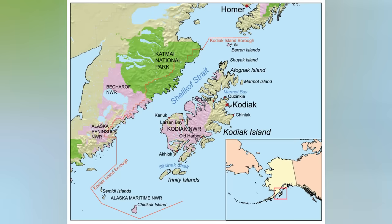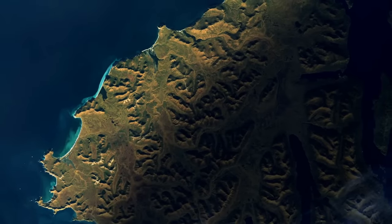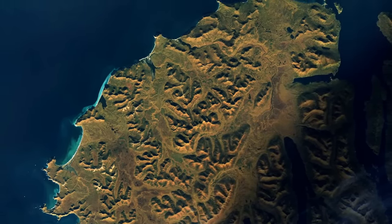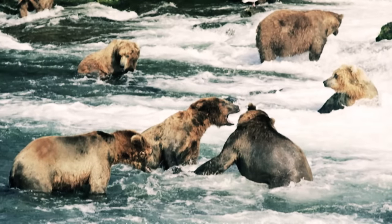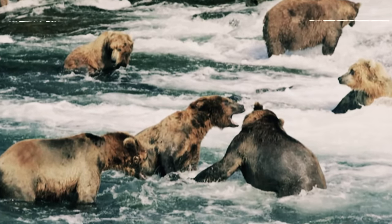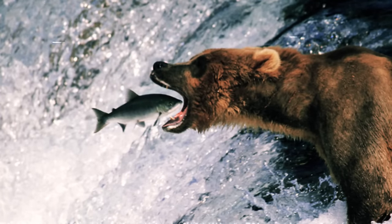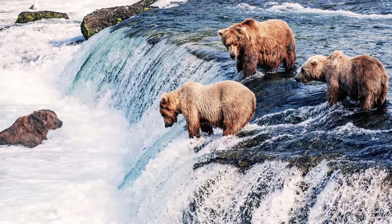The Kodiak Bear is only found in a small portion of the earth. They can be found in the Kodiak Archipelago, an isolated group of islands in southern Alaska. Kodiak Island is the largest island in the archipelago. It is the second largest island in the United States and is thought to be the center of the Kodiak Bear's range. Because food is plentiful, bears reside in relatively high densities and their home ranges overlap greatly. During the salmon season, it is not uncommon to see groups of bears gathering in a small area to feed on fish.